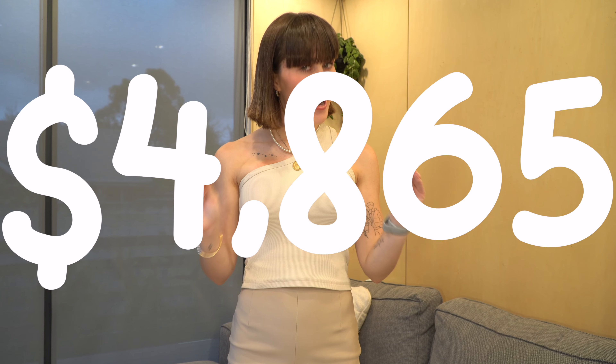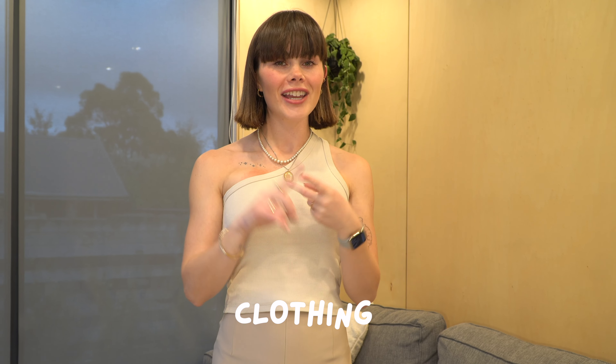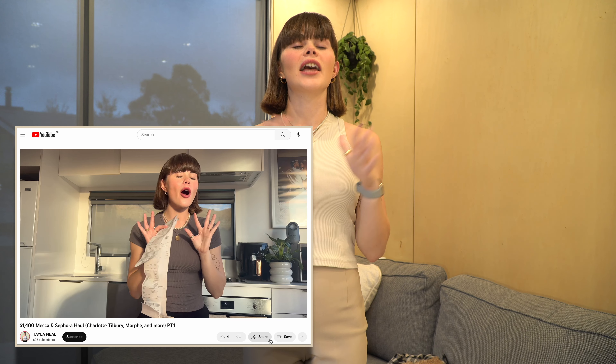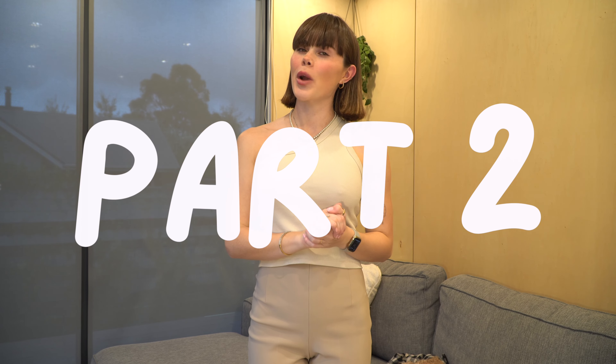After spending $1,400 on makeup, I spent a further $4,865 on clothing, shoes, and jewelry. A little recap — if you haven't seen part one of this video, I just got back from Sydney and did a lot of damage. In today's video, it will be part two of everything I purchased while I was away. So let's get into it.